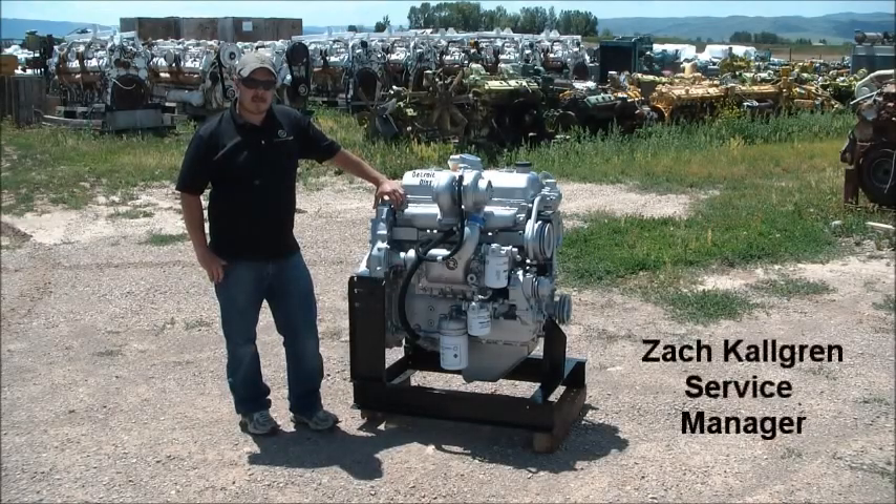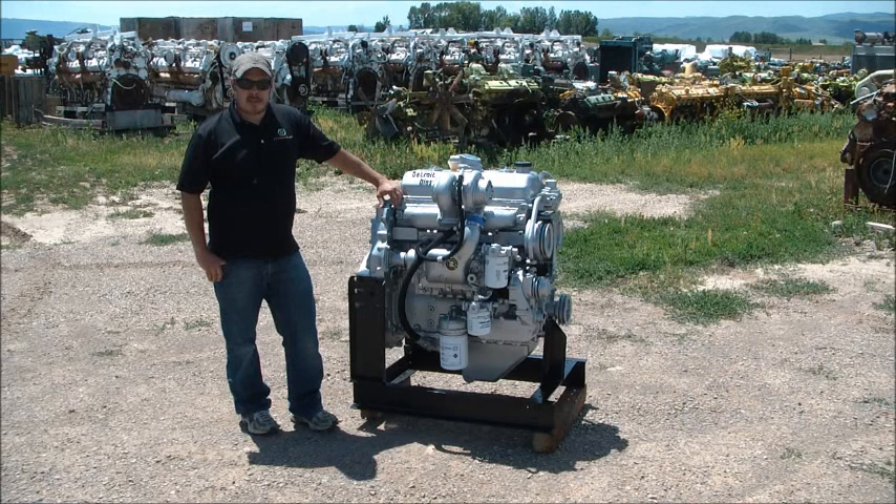Hello, Zach here from PC Industries. We get a lot of calls every day from people wanting to know where to find their model and serial number on different engines. We've done some videos in the past, and we wanted to show you today where to find your serial number for a 53 series inline engine.